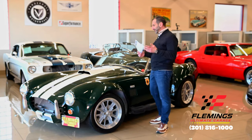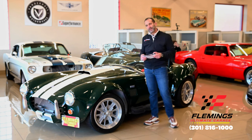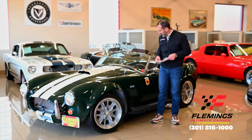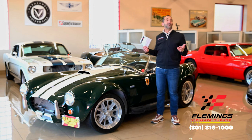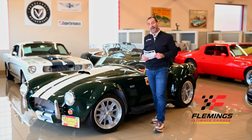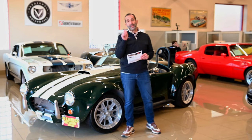Call us at 301-816-1000 — we'll tell you all about this 427 Shelby SC replica. And if you don't mind, hit the like button down below; it helps us get the message out. Subscribe to the channel — we've got new stuff coming out all the time. I will see you on the next one.